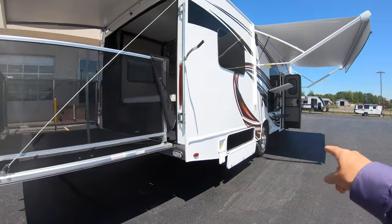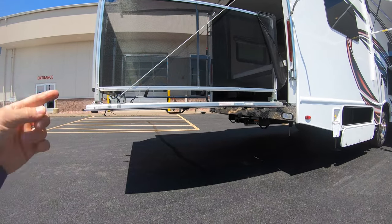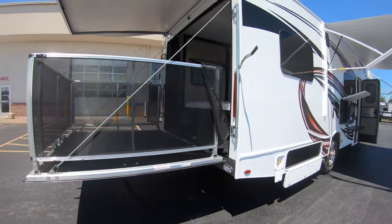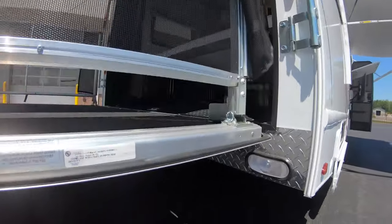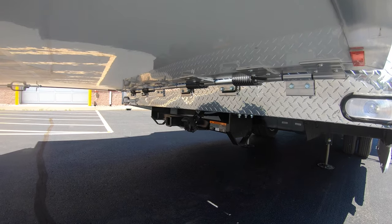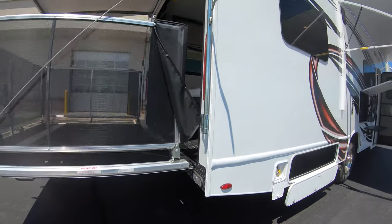This ramp goes down, and when you want to load up you can bring up the front two stabilizers to get a better angle as you lower it down. Whether it's your bike, quad, or whatever toy you're trying to get in the back, it makes that easier. And if that's not enough, there's also a 3,000-pound tow limit on that hitch for bringing another tow toy on your next adventure.